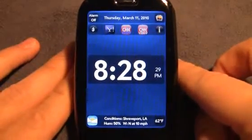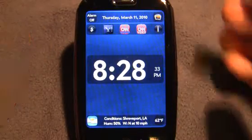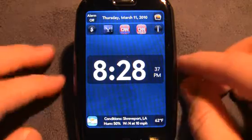But other than that, this is an app that — if you think these features are pretty cool — then this is an app to get. It's $2.99.